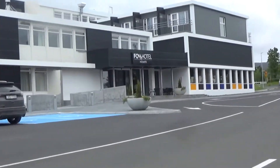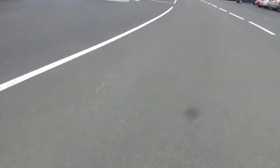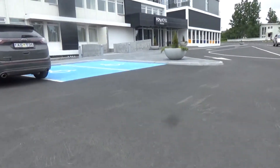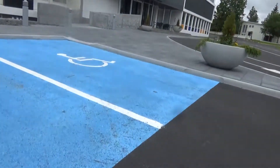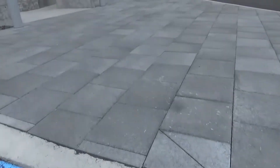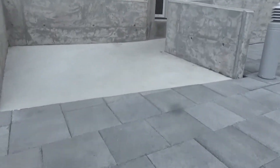We're here at the Foss Hotel in Húsavík, Iceland. This is the northernmost place I've probably filmed elevators at. It looks like a relatively new hotel. We'll see what kind of elevators they have in here.